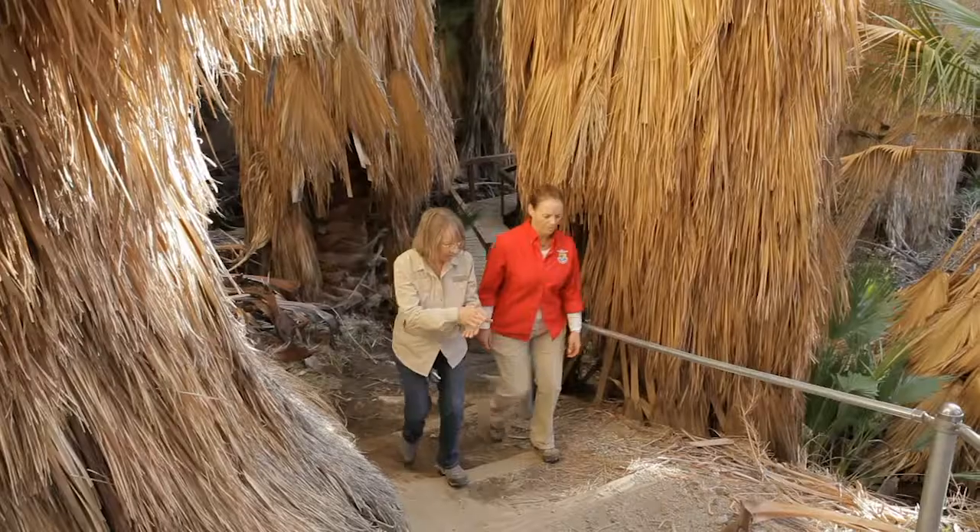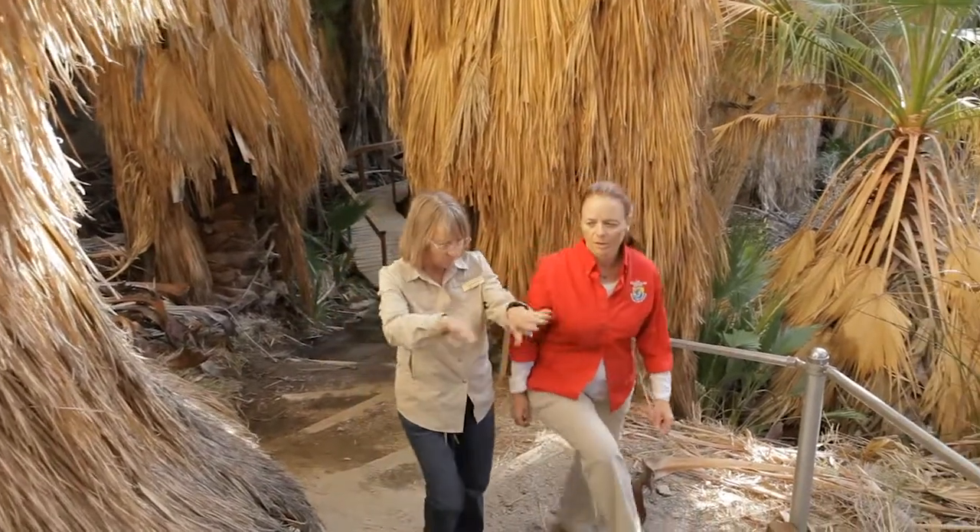My name is Felicia Surcha and I work for the United States Fish and Wildlife Service in our Palm Springs Fish and Wildlife Office. Our main mission is to ensure the conservation and recovery of species that are on the federal list of endangered species.